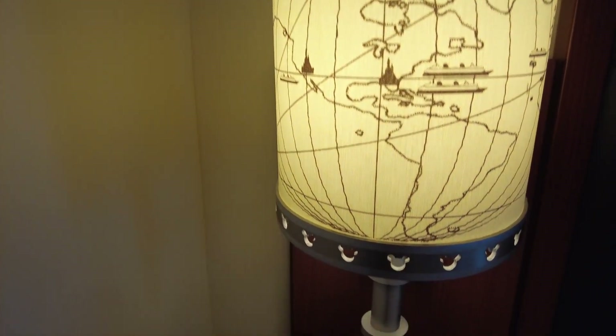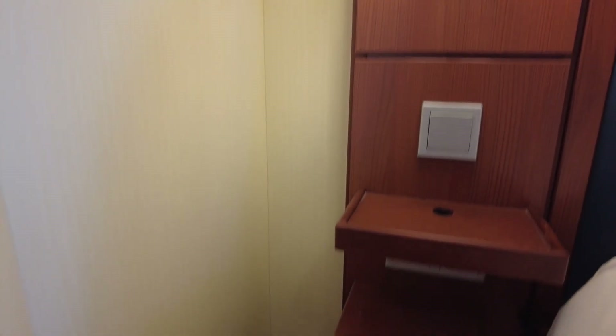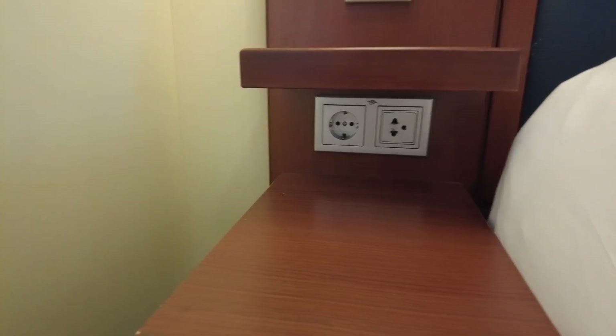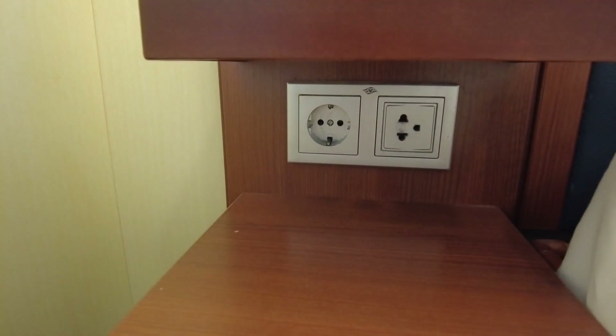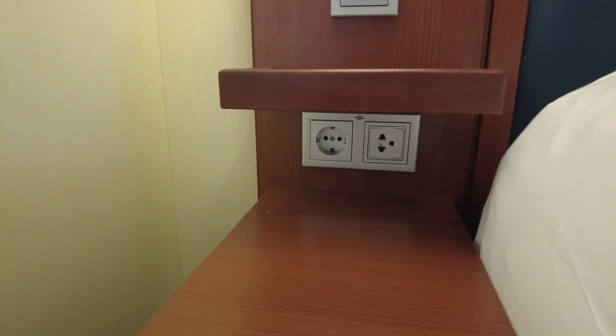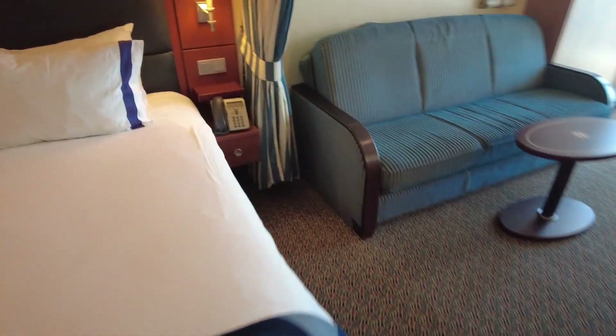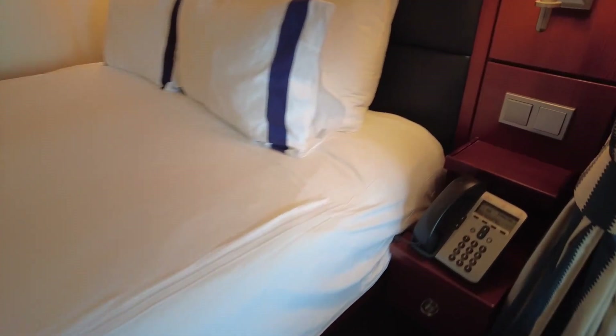Each side of the bed also has its own little nightstand area with a lamp, some outlets, and a little drawer. And under the bed there is a decent amount of space if you want to store your luggage under there. We unpack and then just push our suitcases under there to get them out of the way. Very convenient.